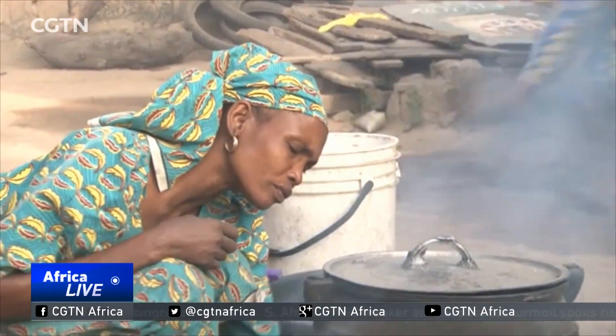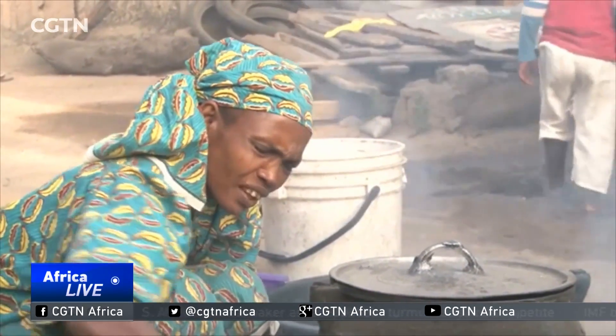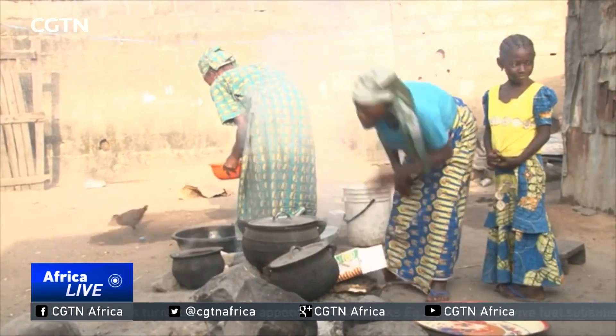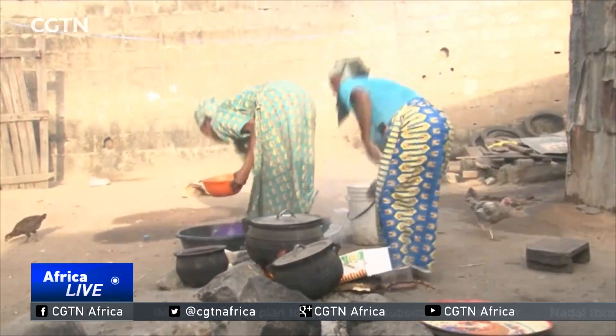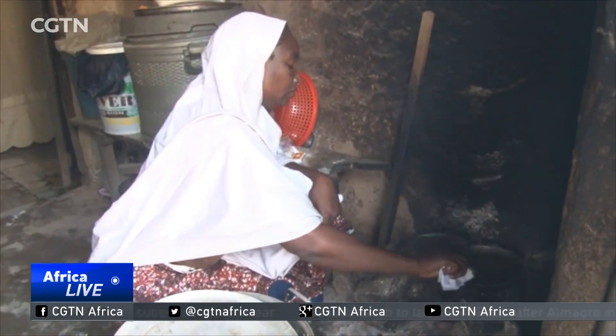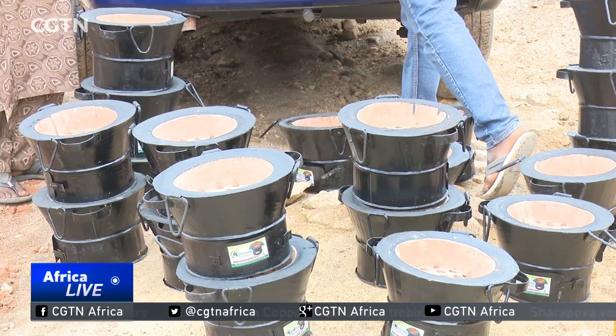Despite this, the traditional three-stone oven is still popular among millions of Nigerians living in rural areas. One environmental advocacy group claims around 100,000 people die in the country every year from inhaling toxic fumes. To really have an impact, Happy says she needs more buy-in from the government to create awareness about the cleaner, safer stove.